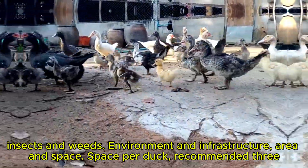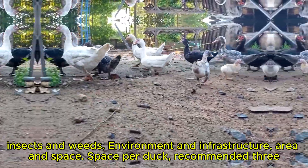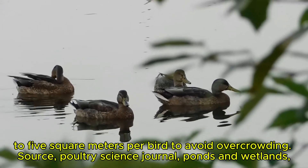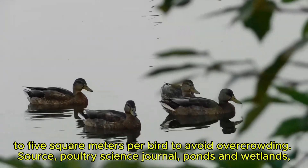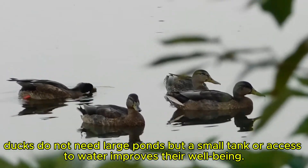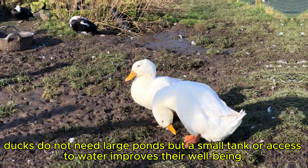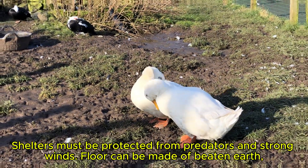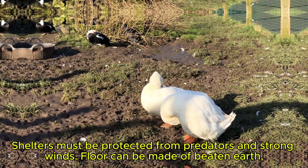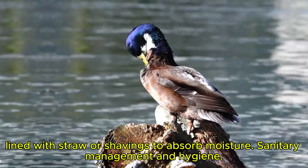Environment and infrastructure. Area and space: 3 to 5 square meters per bird is recommended to avoid overcrowding. Source: Poultry Science Journal. Ponds and wetlands: ducks do not need large ponds, but a small tank or access to water improves their well-being. Shelters must be protected from predators and strong winds. The floor can be made of beaten earth lined with straw or shavings to absorb moisture.